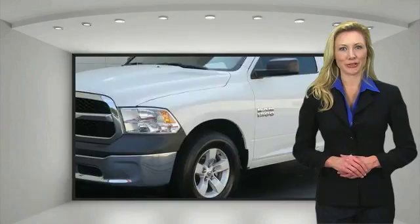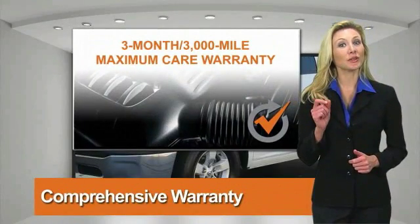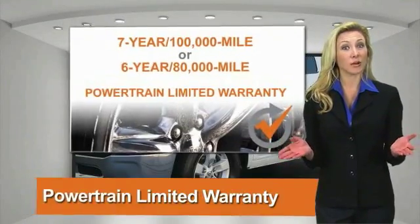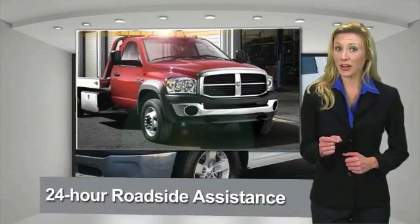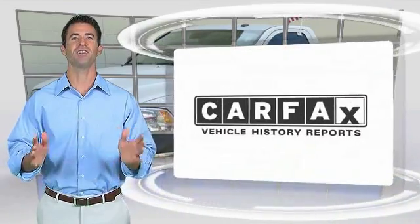All Chrysler Group Certified Pre-Owned Vehicles pass a strict and stringent process, guaranteeing that only the finest vehicles get certified. Ask your dealer about available lifetime warranty upgrades. Chrysler Group Certified Pre-Owned Vehicles — the smart choice. Factory-backed to go the distance.